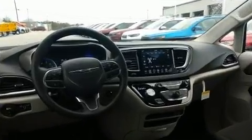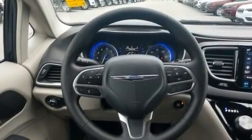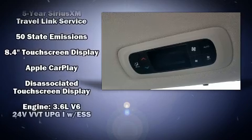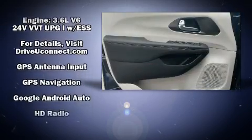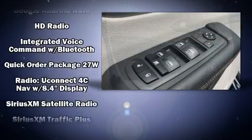mounted audio controls and six speakers, enhancing the audio experience throughout the interior. Chrysler ensures the safety and security of its passengers with equipment such as dual front impact airbags, front and side impact airbags, traction control, brake assist, a